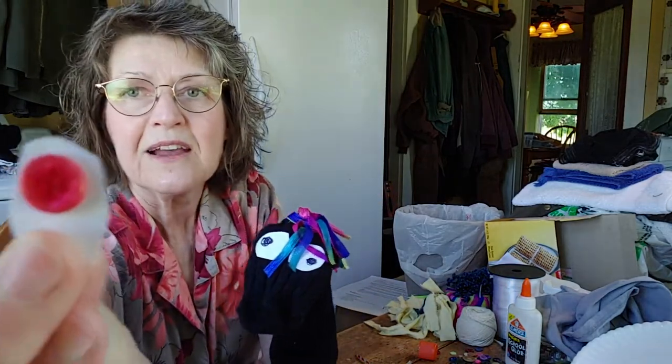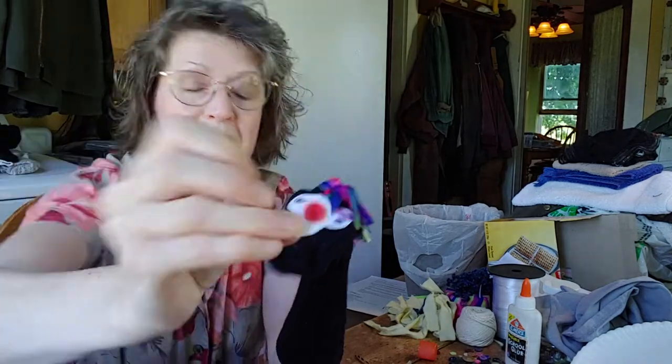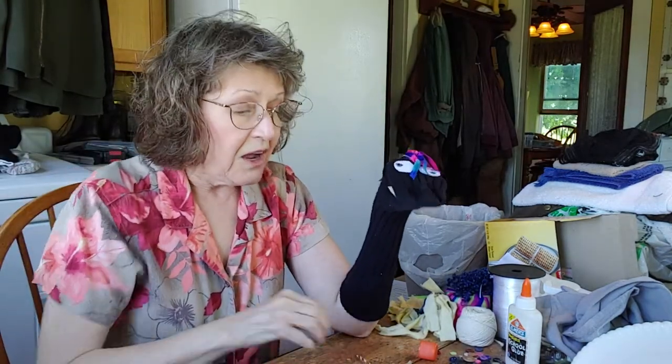The other way to do eyes is to just glue a button in a piece of white paper.